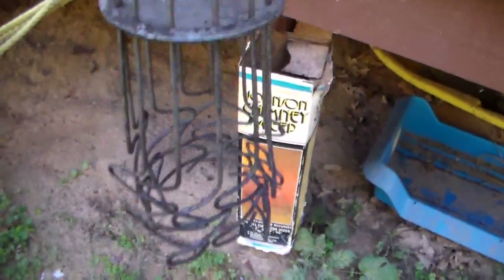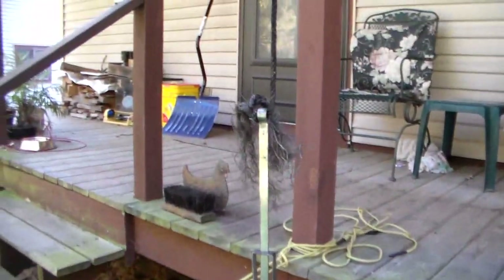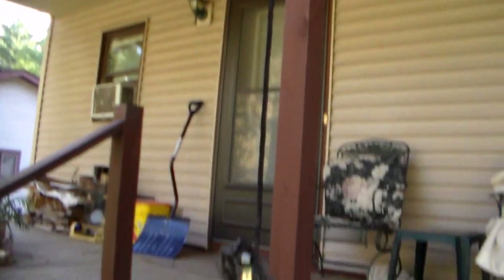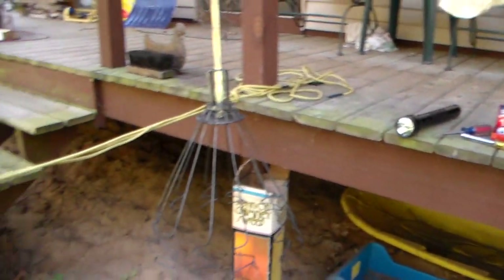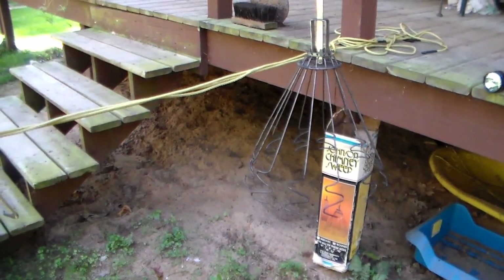Drop that down the chimney and drag it up — and it gets stuck halfway and then you get really mad. No, actually it works pretty good. It scrapes the sides off, and I drop it down the chimney. So I'm going to try and have all my tools ready here that I need to take up with me the first time, so I don't have to make ten different trips up and down the ladder. Let's see how this works out. Hang on while I get up to the roof.